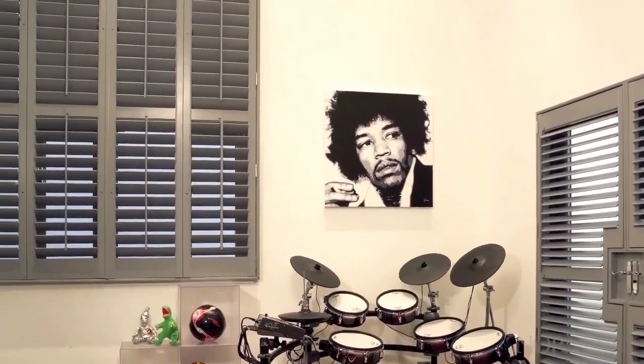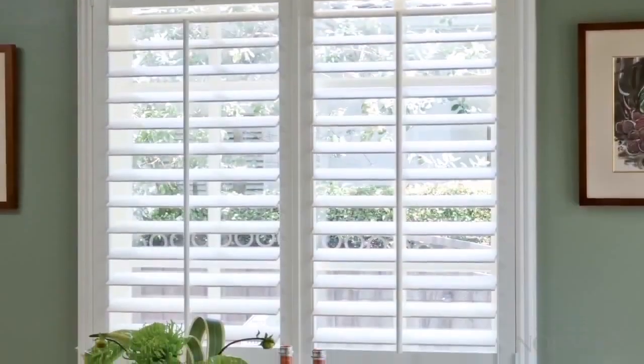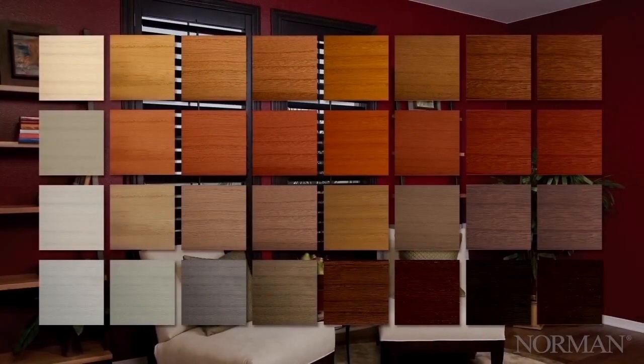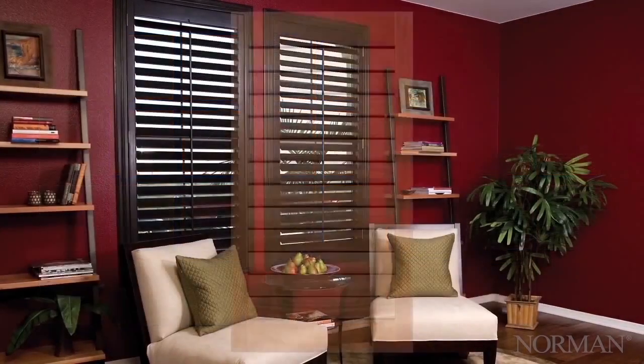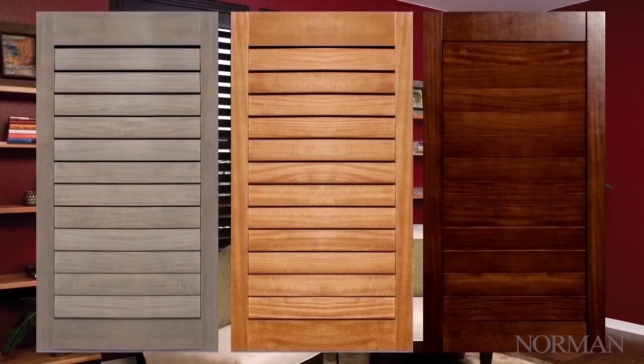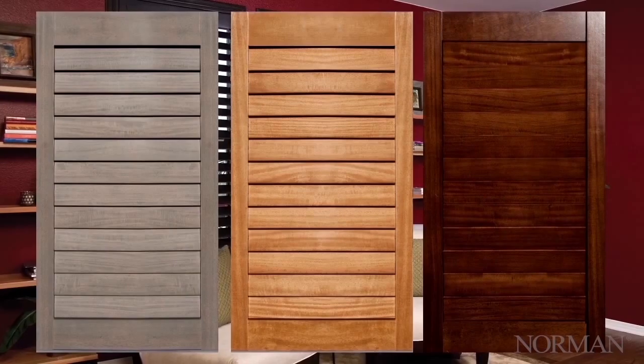Choose from one of our rich luxury colors. The color palette has 21 whites and off-whites and includes grays, taupes, and a classic black. 33 distinctive stains are also included, from whitewashed finishes to distinctive natural tones to rich dark woods. A custom color program is also available.